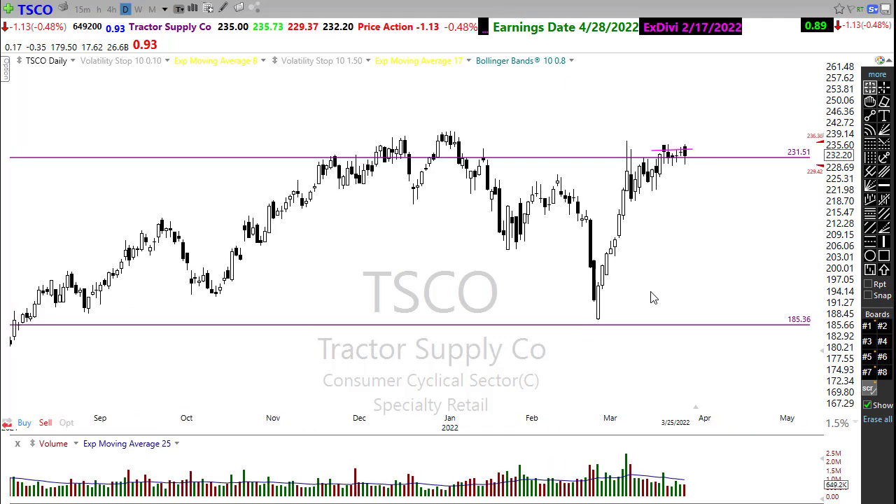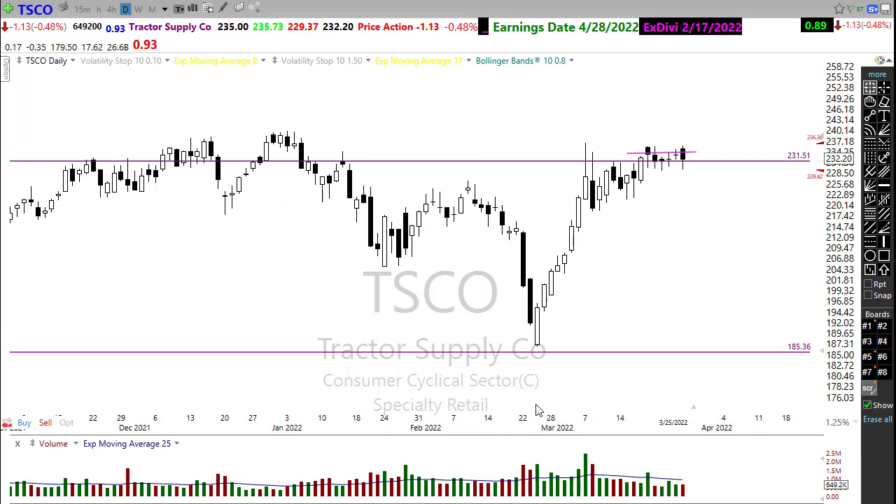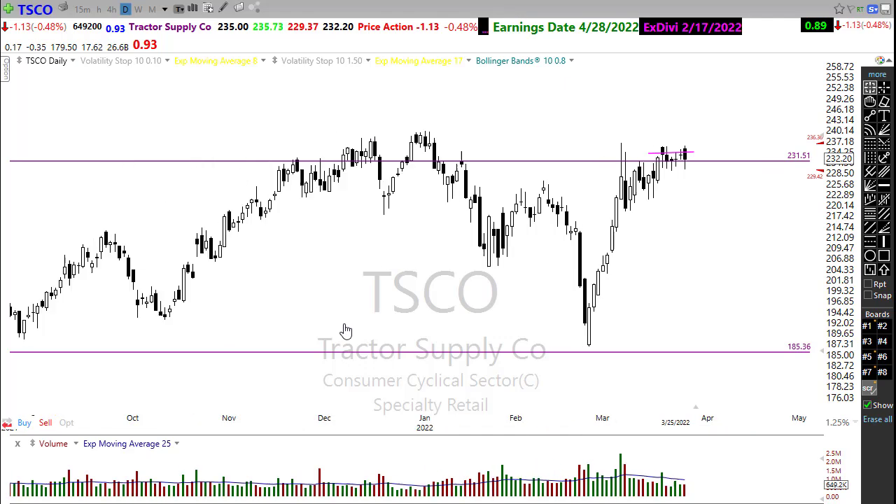Another chart to keep an eye on is Tractor Supply (TSCO). I mentioned this several times last week — with rising food costs, there's a possibility we could see a resurgence of urban farming. A lot of folks are going more toward a 'grow your own' attitude, particularly with prices rising as quickly as they are and stories about potential food shortages this summer. This could go either direction — breaking through that resistance or breaking down — so I'm watching and waiting.